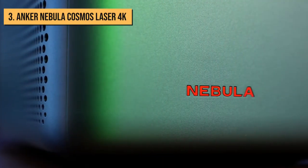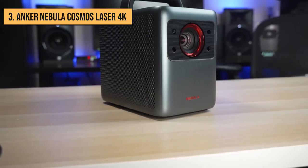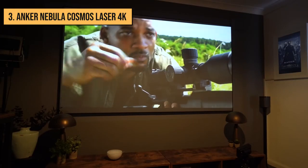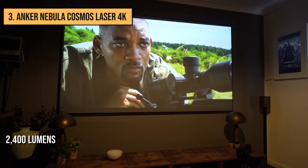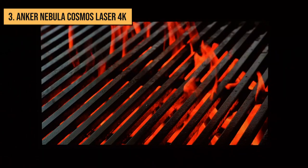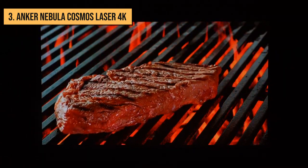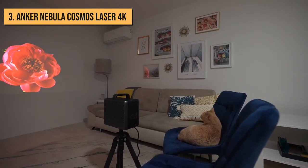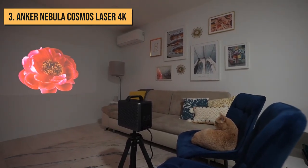Third on this list, we have the Anker Nebula Cosmos Laser 4K, and it is not your average compact projector. It packs in some considerable brightness, peaking at 2400 lumens, which is sufficiently bright for a semi-light controlled environment, and its laser lamp makes for a high-quality image. It's more than capable enough of being your go-to projector and keeps you staying put in your living room.